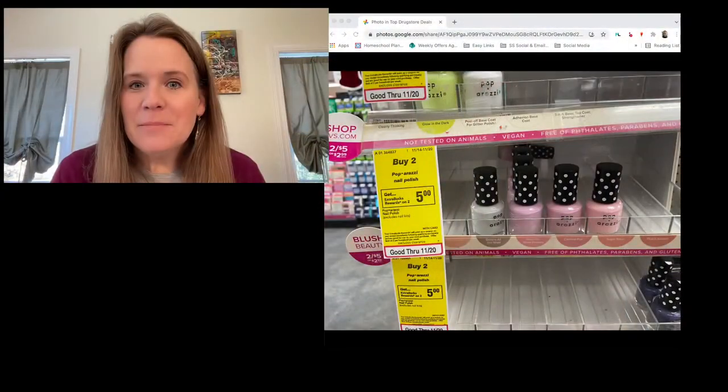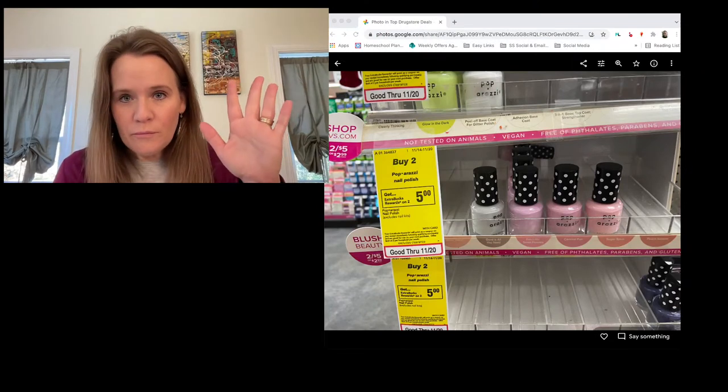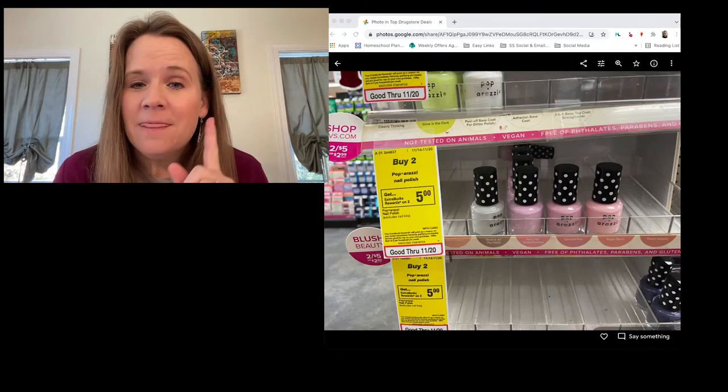We're going to start with CVS and then go through Walgreens. At the end I do have the official CVS Black Friday ad — they just sent it to me from corporate this morning — so I thought we would do a perusal of that ad together, really quick, just to see what to expect for Black Friday. The deals are running all week long.